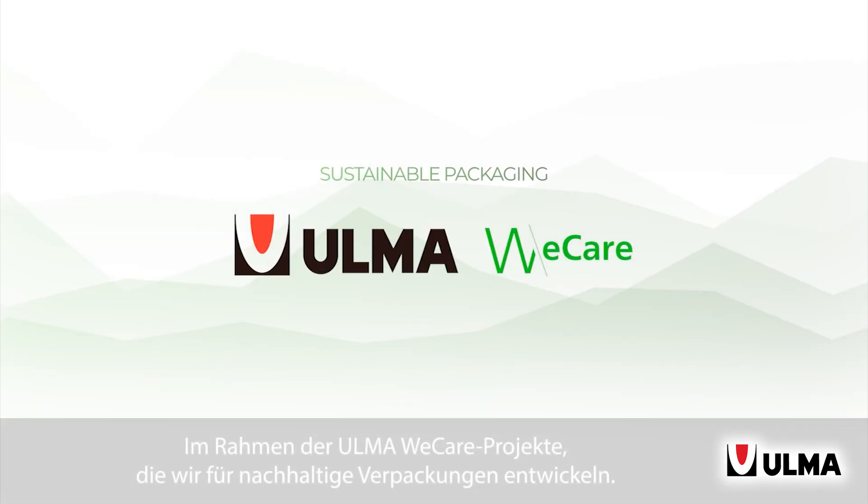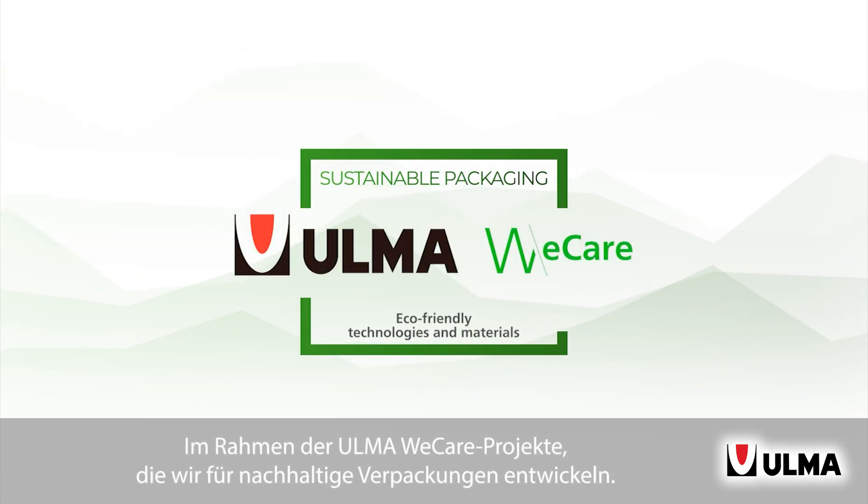Hello, my name is Josu García and I am the Sustainability Manager at Ulma Packaging. Today I would like to introduce you to my colleague Ivan Mugarza, who is Product Manager for Tracing Machines. Within the Ulma We Care project that we are developing for sustainable packaging, he will show us how we apply the sustainability concepts in our Tracing Machines and some interesting applications.